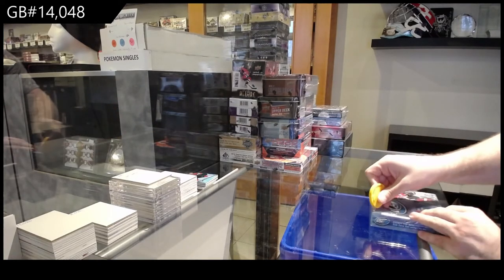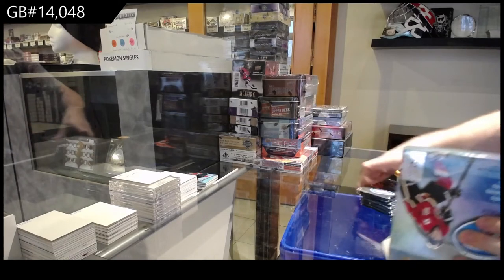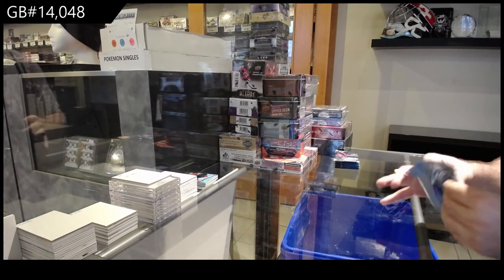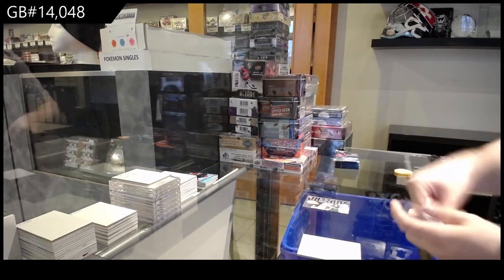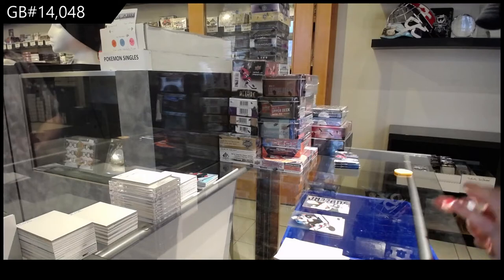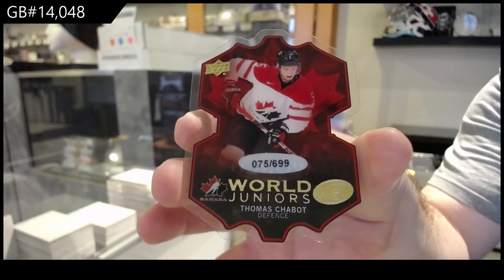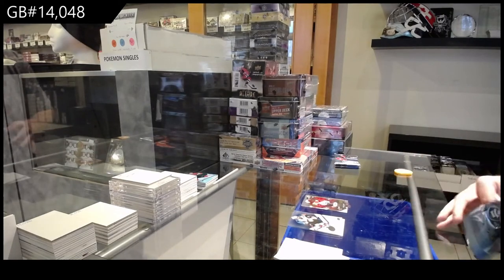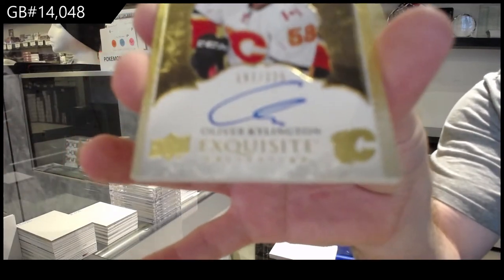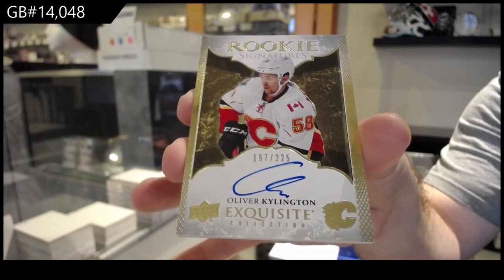Ice Ice Baby. Then after this I will do the draft. Sub-Zero Nino Niederreiter for the Minnesota Wild. Ooh nice, we've got a $6.99 Shabat — World Juniors Shabat Ottawa Senators die cut. Very annoying thing to ship out, those things. Exquisite Rookie Auto to 225 for Calgary — Oliver Kylington, Calgary Flames.